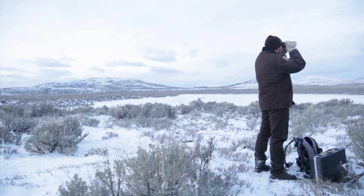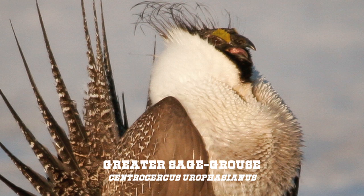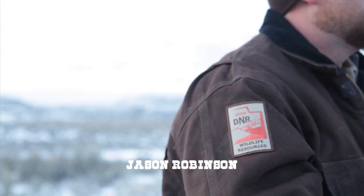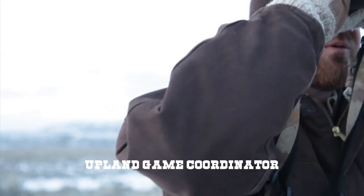I don't think they're here this morning. I don't know if it's too cold, too windy. Don't know, wish I knew. I was a sage-grouse biologist for about five years for the state, before I took the position I'm in now.